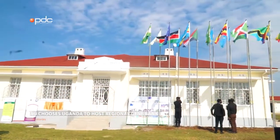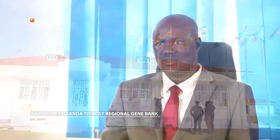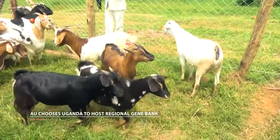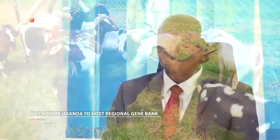The regional bank is housed at the National Animal Genetic Resources Center and Data Bank, McGreg. We are hosting 12 countries: Uganda is the host, and we have Kenya, Tanzania, Burundi, Rwanda, Ethiopia, Djibouti, Eritrea, Somalia, Comoros, Sudan, and South Sudan.